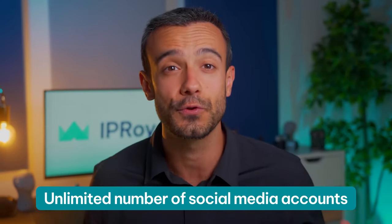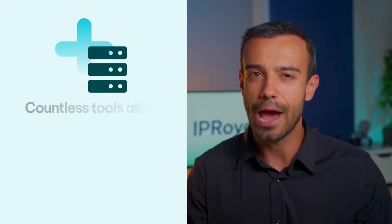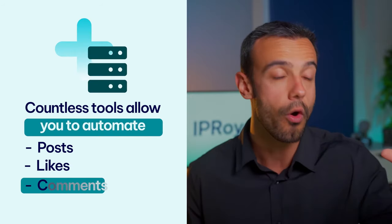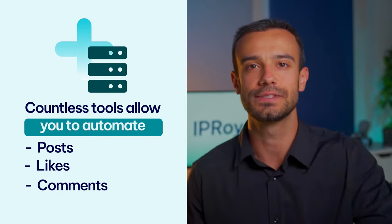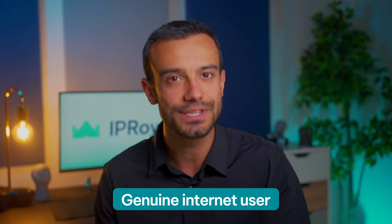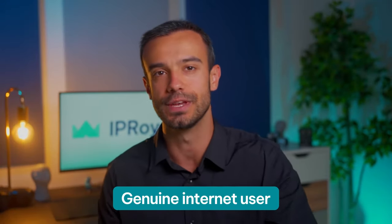Since you can select the location of your residential proxy, you can manage a virtually unlimited number of social media accounts in different locations. Countless tools allow you to automate your posts, likes, comments, and more. Combining these tools with residential proxies makes them bulletproof because, again, there's no difference between a residential proxy and a genuine internet user.